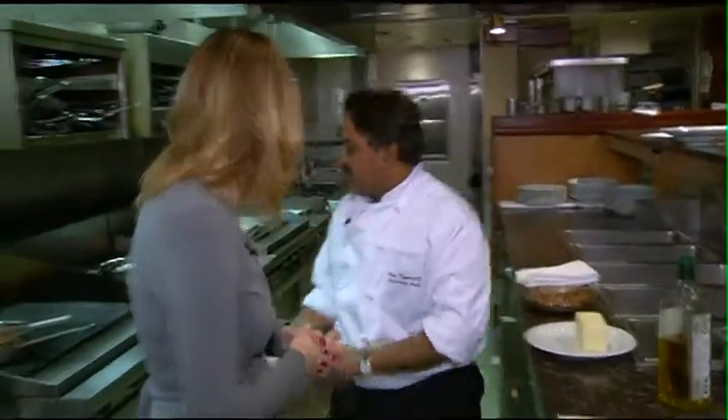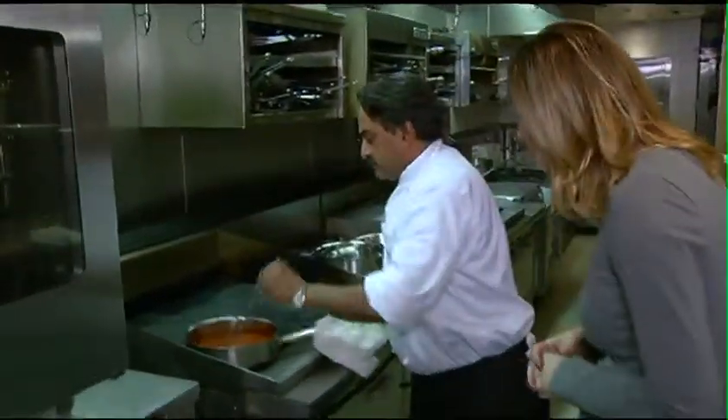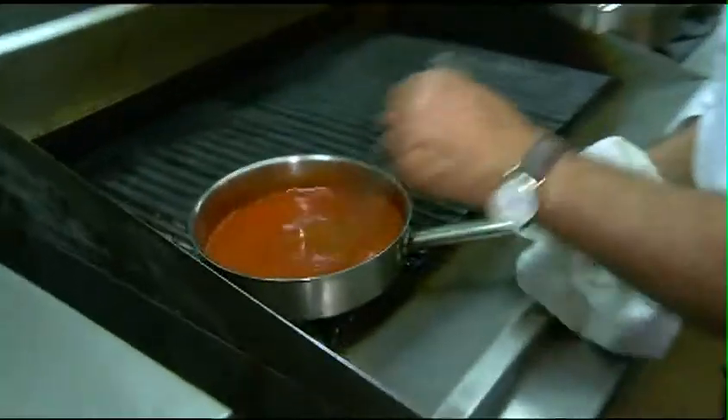And we're going to serve those with this sauce right here. We call this a Vasquez sauce. It's red peppers, tomato paste, star anise, coriander seed, and it should be Basque ham, but we use a bit of prosciutto.